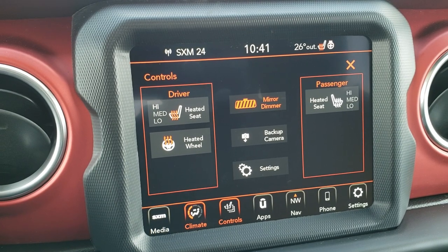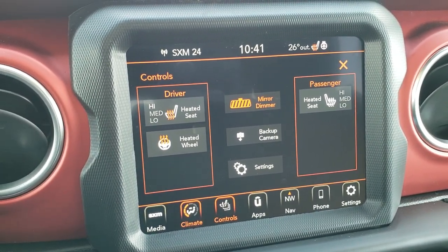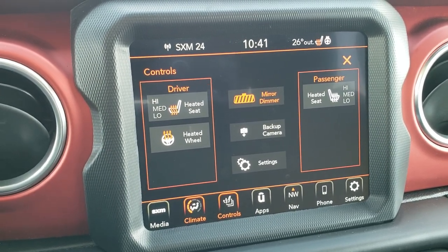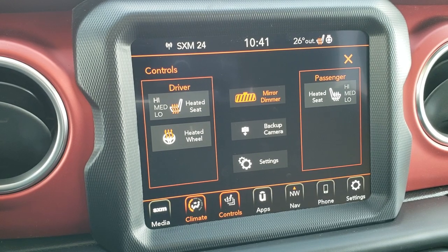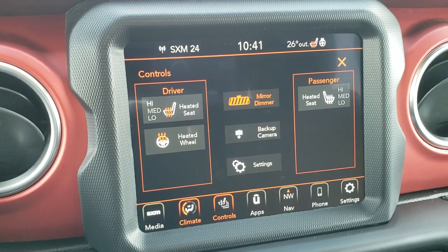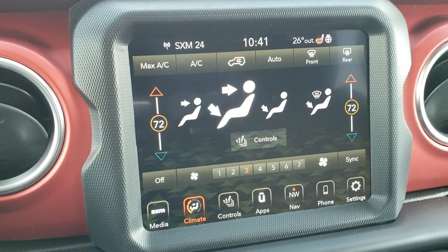You also have your climate controls here — you can do your heated seats and heated steering wheel buttons here as well. You can also do Android Auto and Apple CarPlay on this radio, so you can project your cell phone to the screen. If you have Waze, Google Maps, or whatever map program you use on your phone, you can project it right to the screen, control it through the screen, and it's like you have navigation right there even if you don't want to use the factory navigation.